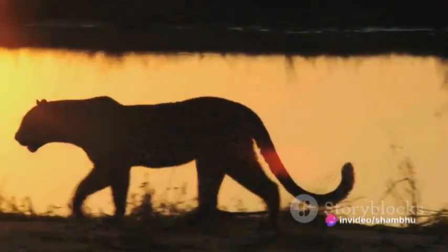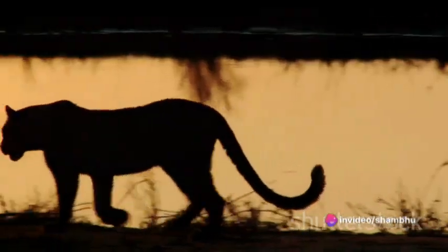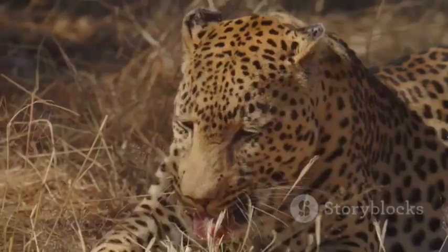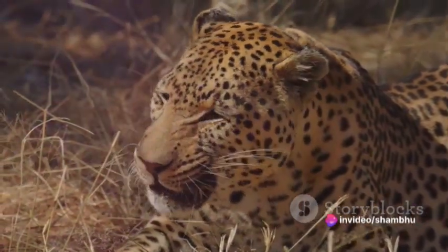And then there are the rocky terrains, where the leopard's speed is a testament to its power and balance. Here it leaps from rock to rock with an ease that belies the treacherous nature of the terrain. But it's not just the physical terrains that the leopard adapts to — it's also the circumstances.